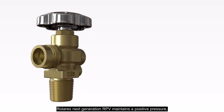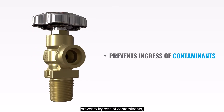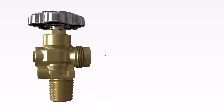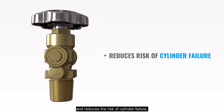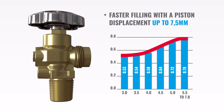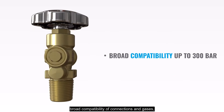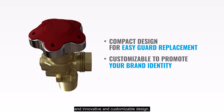Rotarex Next Generation RPV maintains a positive pressure, prevents ingress of contaminants, extends cylinder service life to 15 years, improves filling productivity by eliminating the need for purging, and reduces the risk of cylinder failure. It brings a whole new level of performance with its faster filling, broad compatibility of connections and gases, and an innovative and customizable design.